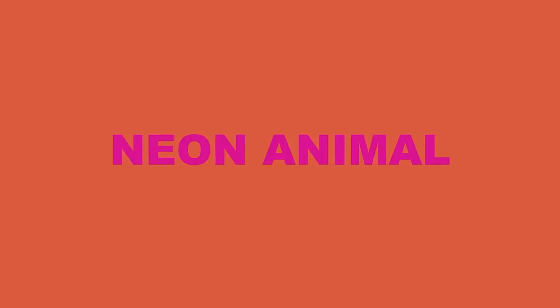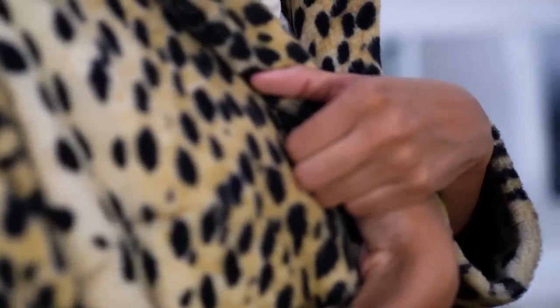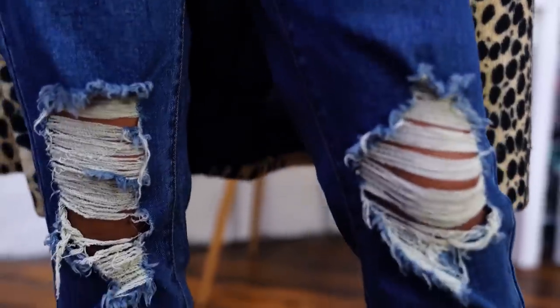Outfit number one is a piece I call Neon Animal. It's a great go-to outfit because it's chic and it can be worn on so many different occasions like hanging out with friends, going on a date, making a YouTube video, or going to an event. I also love that the shirt matches my hair, and I think it's kind of funny because there's a dinosaur on my shirt and then a leopard print coat — but no animals were actually harmed in the making of this outfit.